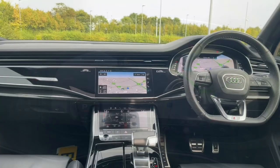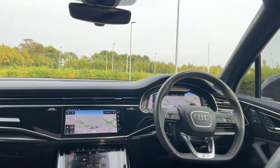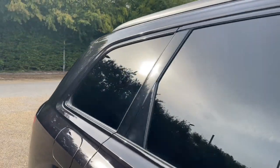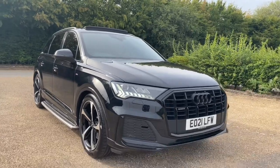Thank you for watching. If you're interested in this Q7 Black Edition, please make sure to contact our dealership, where one of our accredited sellers will be more than happy to help answer any questions, provide you with further information, and get you booked in for a viewing and a test drive.